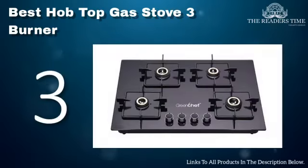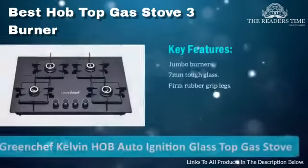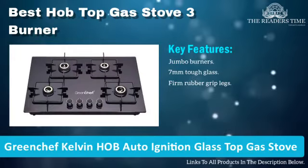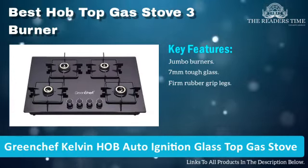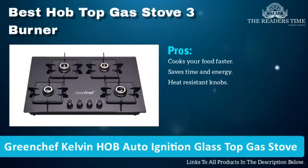On number 3 we have Glen Chef Kelvin Home Auto Ignition Glass-Top Gas Stove. It is an affordable option for you. It is highly efficient and comes with jumbo burners. This gas stove will help you save cooking time and energy.